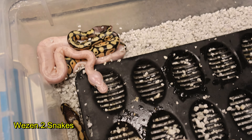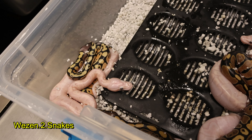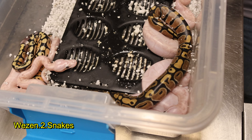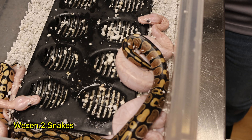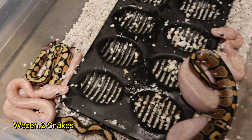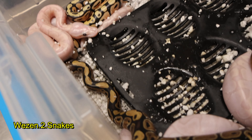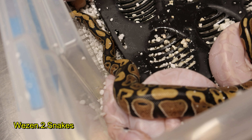The others look to be coral glow pastel bamboos, and then two others — that one's definitely pastel, that one might just be a normal.